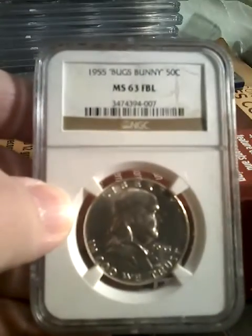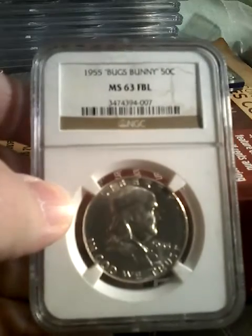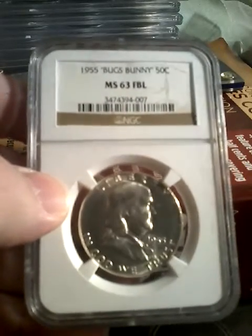This is only one of two Bugs Bunny Half Dollars I have. I also have one graded by PCGS.